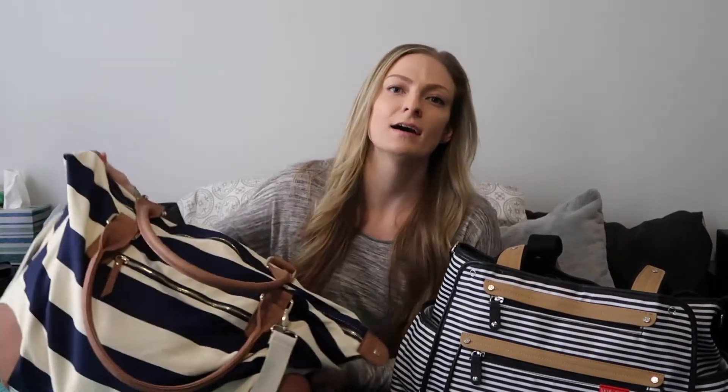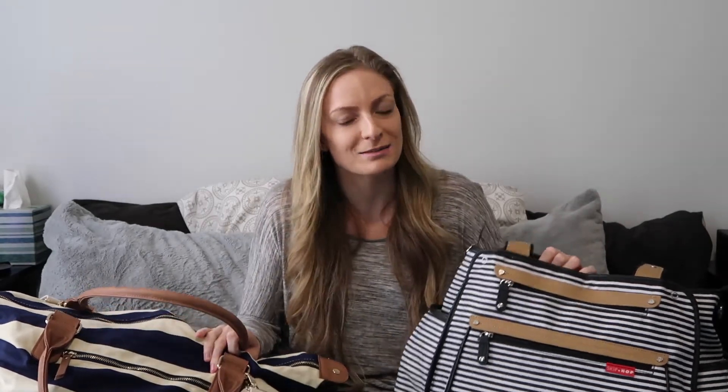I delivered at a hospital and had a vaginal delivery with no epidural and no complications. Obviously going into it you don't know what's going to happen — every time is always different — but this is what worked for me. Some stuff I'm missing because it was eight months ago, so I repacked my bags. I'll let you know what I used and what I didn't use.